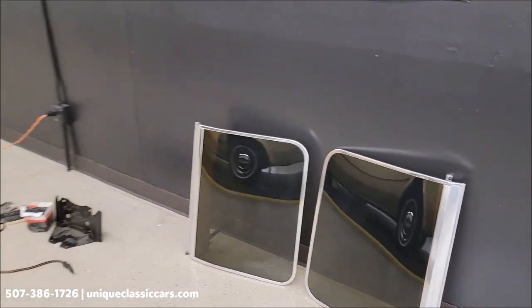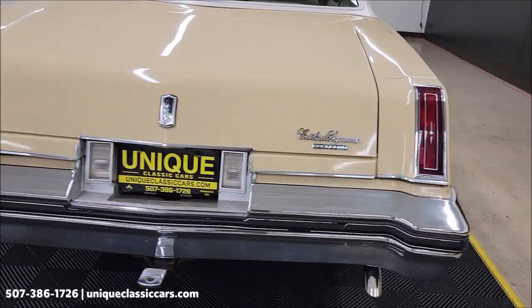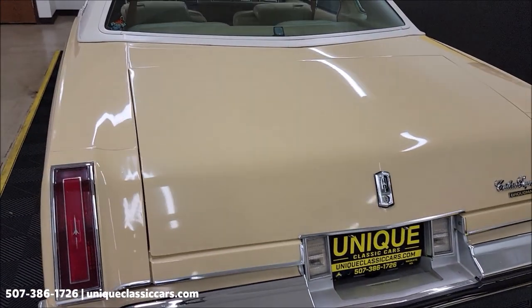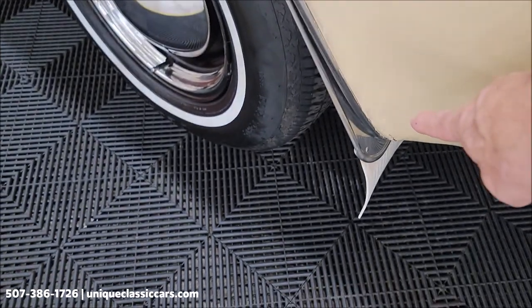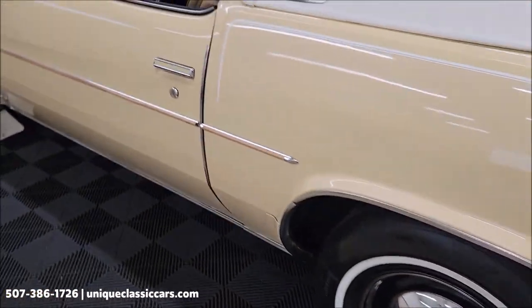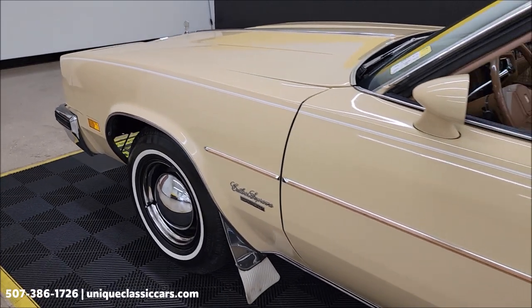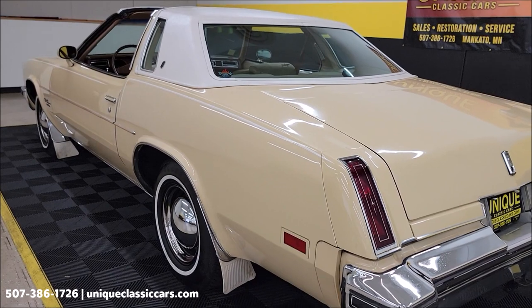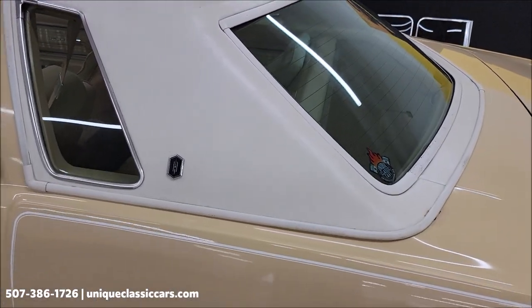You'll be able to see the T-tops in the car in the still pictures as well. Remember, we do consider trades, financing is available, and we can assist with transportation. Take a look at the chrome in the rear — there'll be interior pictures, trunk pictures, and underside pictures. You can see where there's been some body work or paint work a little bit behind the rear wheels. According to the previous owner, this is a three-owner car, and he believed the original miles to be around 37,000. Once a car reaches a certain age, the mileage gets marked exempt on the title, so I cannot confirm or deny that. There's also a vinyl landau top, with vinyl on the T-tops.